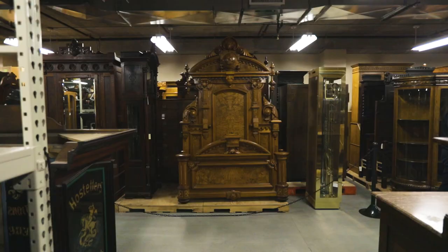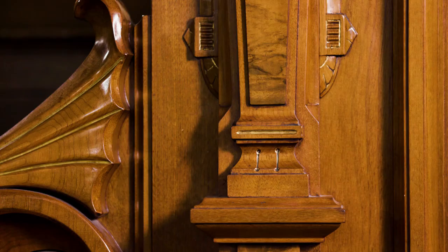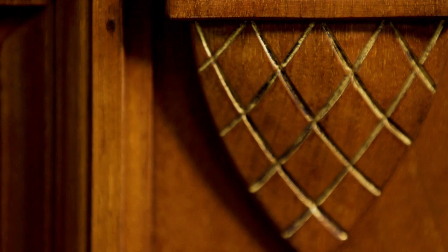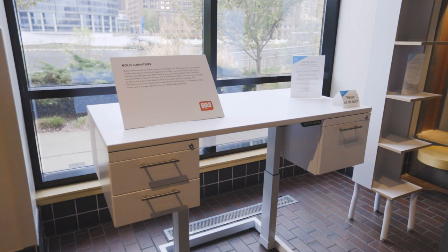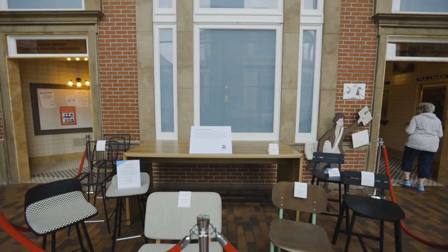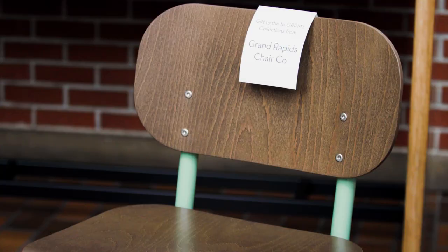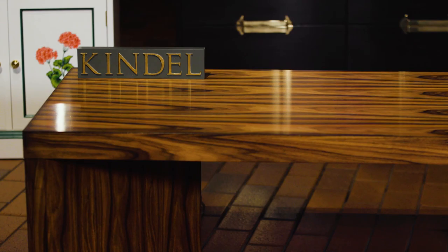When it was created in 1876, this elaborate bedstead by Berkey & Gay Company could only have been made in Grand Rapids, or perhaps Grand Rapids was the only place that could make it affordably. By using the latest techniques and equipment, Grand Rapids furniture companies were able to make fashionable furniture affordable to middle-class consumers, one of the keys to their success.